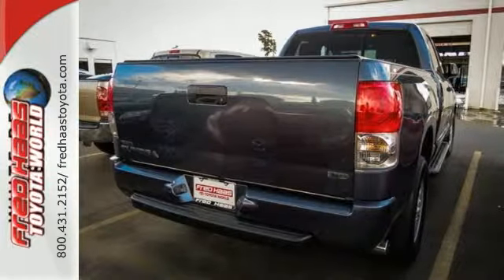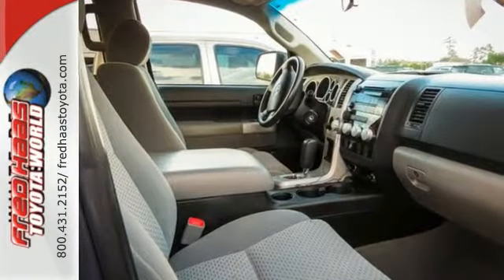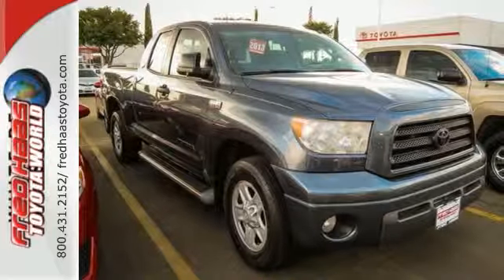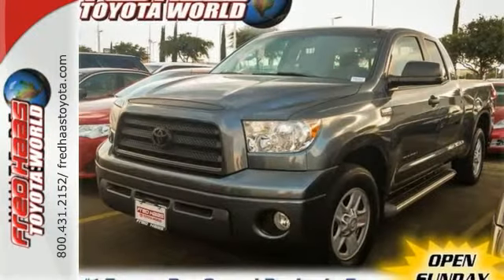Inside, you'll find a sound system with a CD player and MP3 capability, dual-zone air conditioning, driver and passenger front and side airbags, side curtain airbags, and more. The work-ready toughness of a full-size pickup combines with Toyota quality and reliability in this outstanding Tundra.